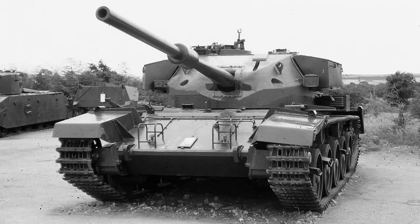Good day chaps. Today's video is going to cover a popular request vehicle: the FV4202, built by Leyland Motors between 1955 and 1956 as a technology test bed to explore new ideas and concepts for the proposed next British tank, then simply known as the medium gun tank.